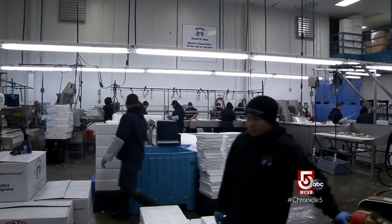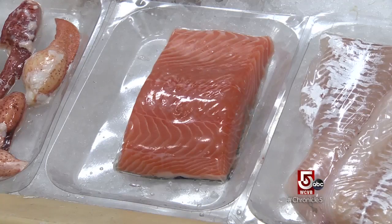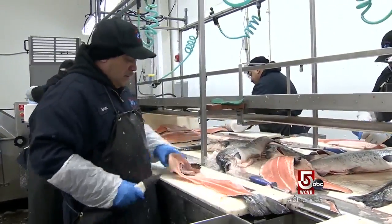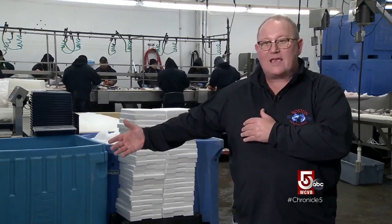Boston Sword and Tuna joins a growing cluster of firms in South Boston's Marine Industrial Park. Chances are the fish you bought today was here only hours earlier, says Larry Doerr. We're flying in fish at different times of the year from Iceland — there's an afternoon flight, it's here in four hours, and it's out our door the same day.